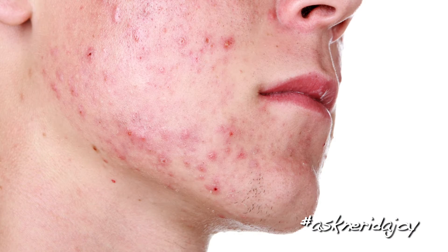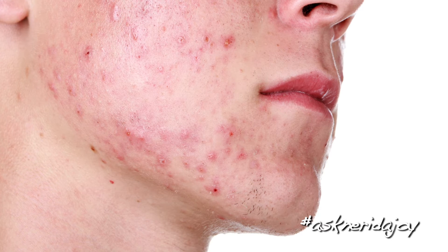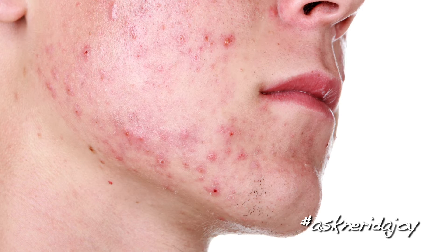Looking at this picture, I would say he's not cleaning his face properly because those blackheads — some of the pores you can see are really quite large. So we would want him to really up his cleansing.